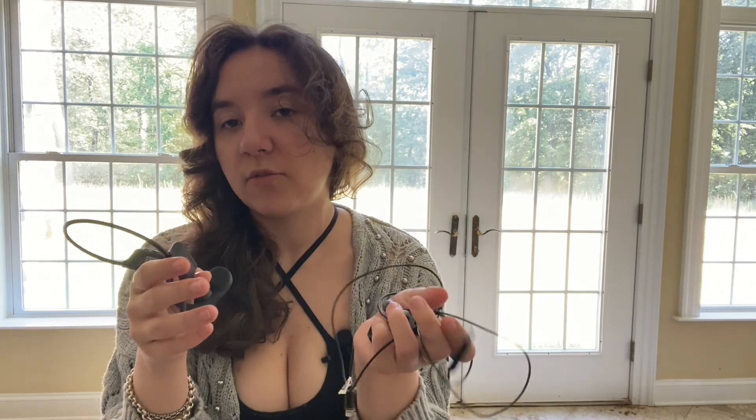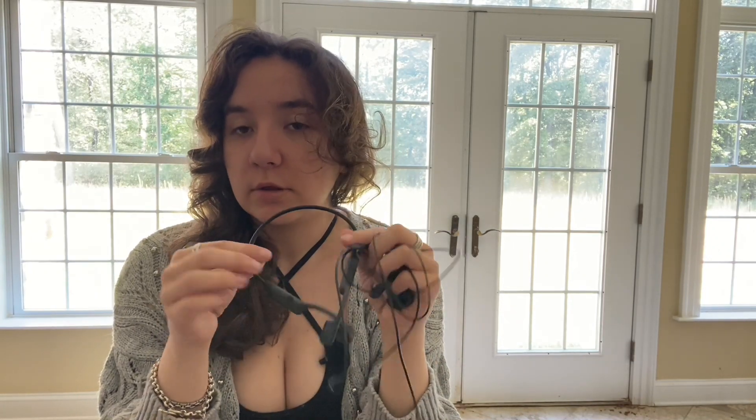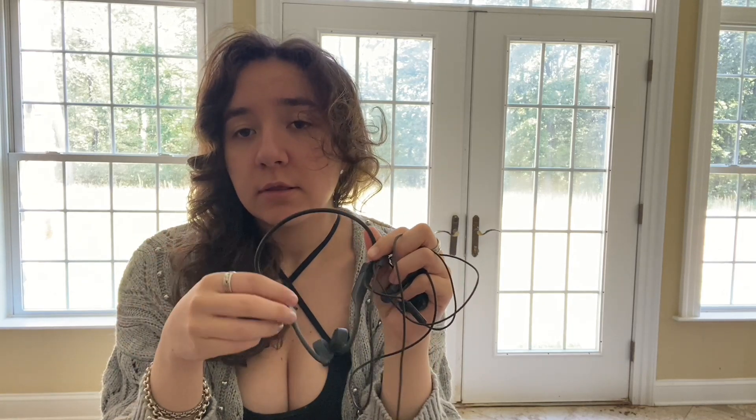Comfort wise, they are both quite comfortable. I do like the open ear ones more for laying down because this one does go behind your head, but that is just a personal preference. I do enjoy the corded ones best when standing up and working out.